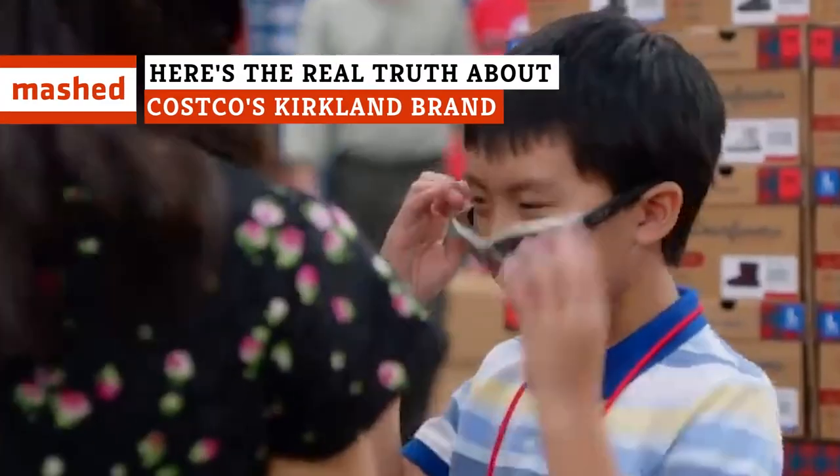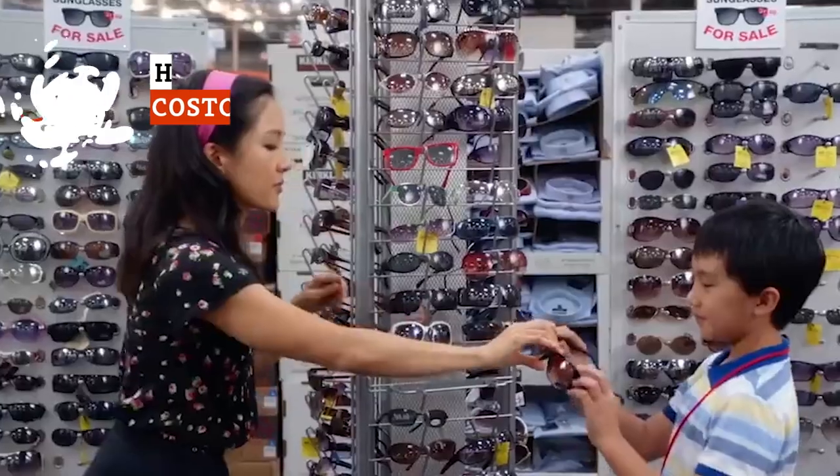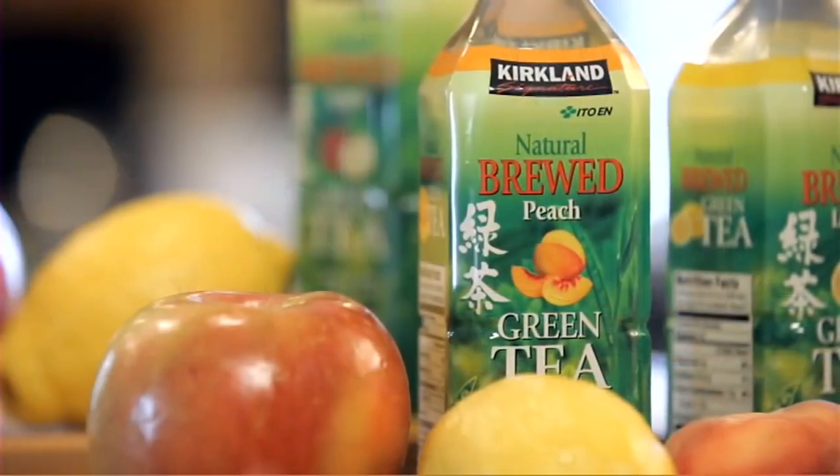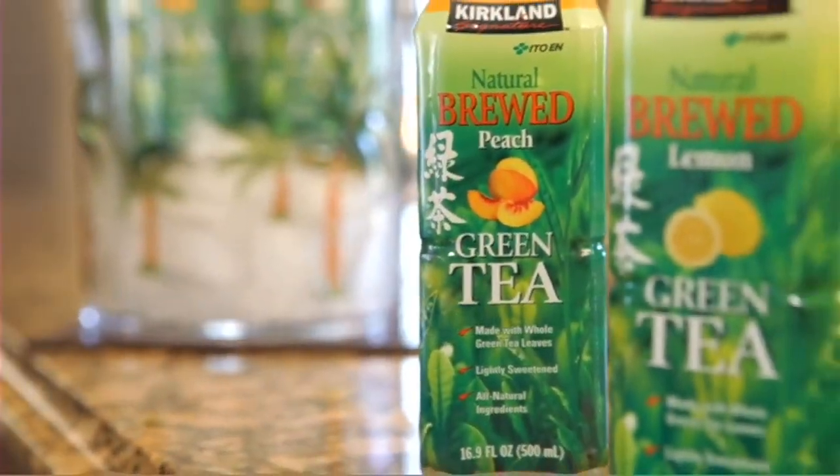Chances are, if you love Costco, then you love Kirkland Signature. Named for Kirkland, Washington, the original home of their corporate headquarters, Costco's in-house brand Kirkland Signature has undoubtedly helped the store to develop a devout cult following.